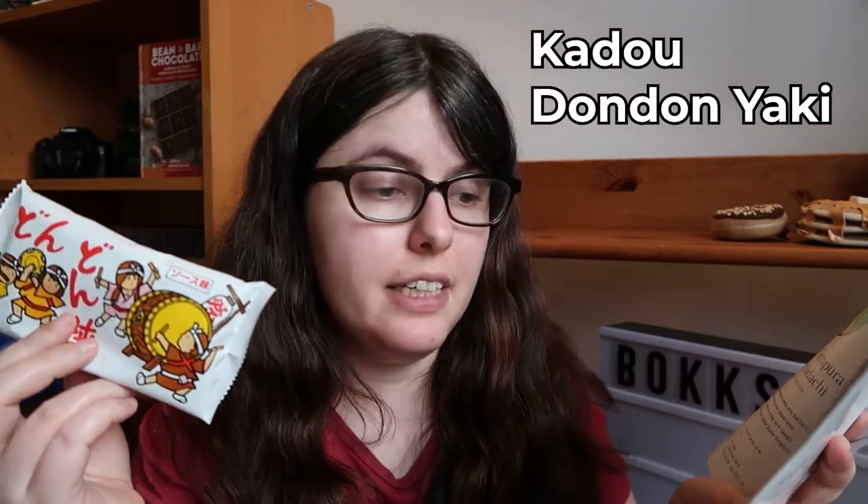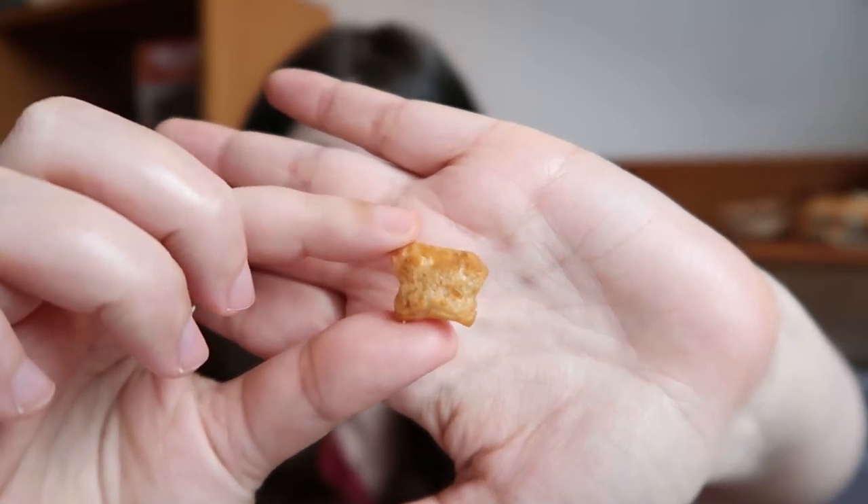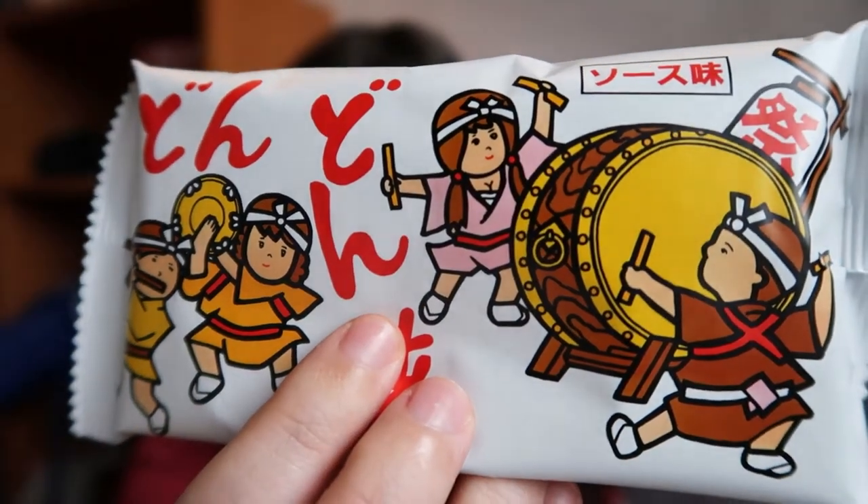First we have the Dondon Yaki, and they are a senbei — a really crunchy rice cracker usually covered in soy sauce or some kind of soy flavor. This one is tonkatsu sauce. They're really small and cute. It smells like soy with a little bit of pepper. That is a really satisfying crunch — lovely crispy crunchiness, soy, and definitely a lot of pepper. These remind me flavor-wise of American barbecue chips: that ketchup tanginess with soy and pepper. Really crunchy — I could totally see eating a billion of them.